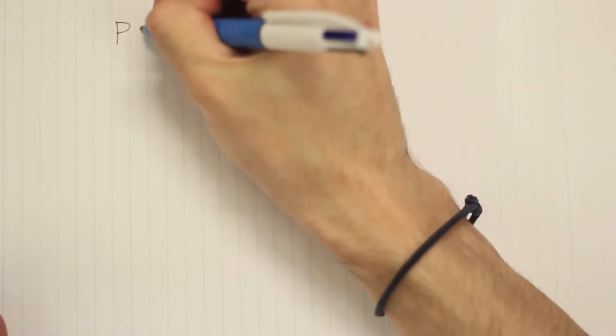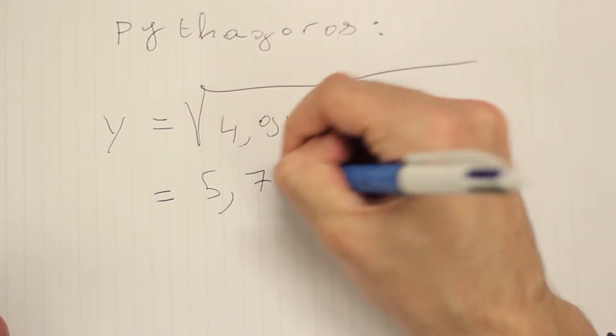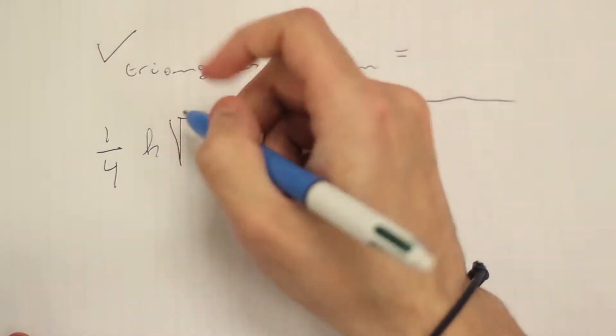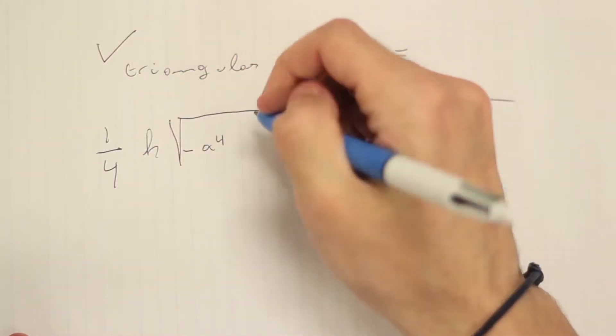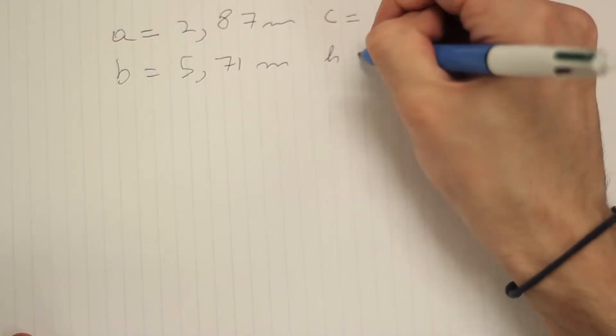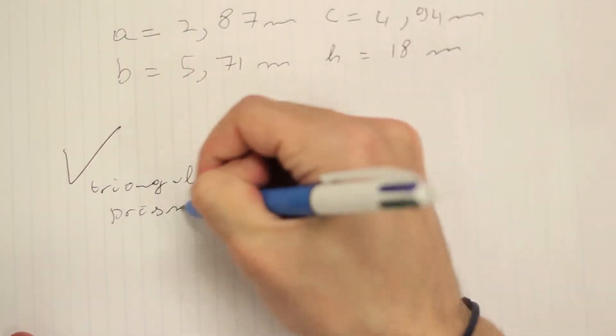Applying the Pythagorean theorem, we are then able to determine y, which leads us to determining the volume of the triangular prism below the unit itself. Substituting for A, B, C, and H, we find the following volume.